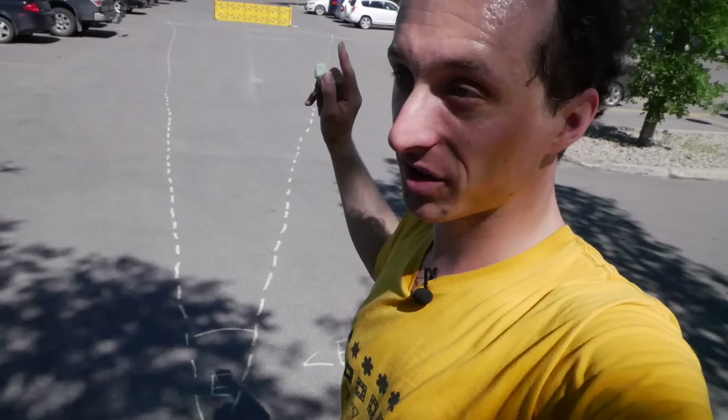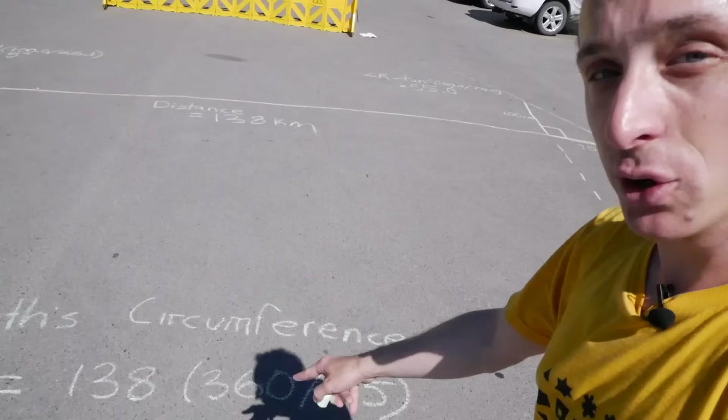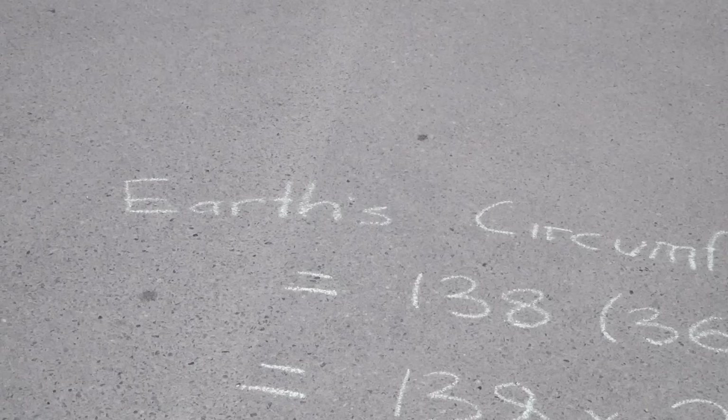Now that we know the distance we measured is 1/240th of the way around the whole earth, if we take the distance that I biked and multiply it by 240 we can figure out the circumference of the entire world. When we do that we end up with 33,120 kilometers.